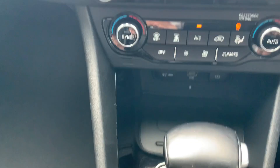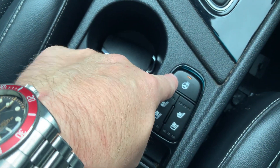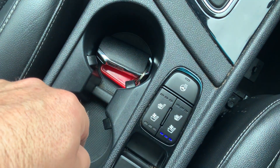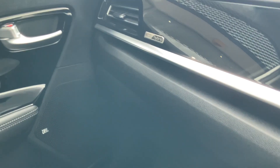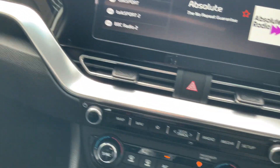Put your phone in and it charges — no wires. In the centre we've got a heated steering wheel, heated front seats for both driver and passenger, and for the summer the ventilated seats, which are lovely on a hot day — they keep the leather nice and cool and make driving much more comfortable. Lovely piano black dashboard — just a lovely car overall.